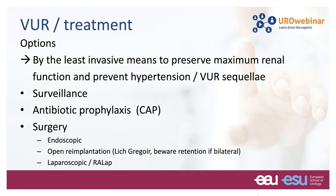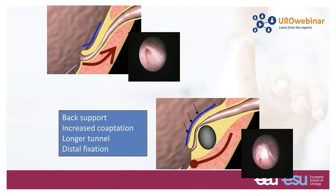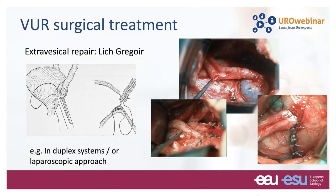The goals of treatment of reflux are to prevent urinary tract infections, renal scarring, and long-term sequelae like hypertension and impaired renal function — by the least invasive means to preserve maximum renal function. The options are surveillance, active surveillance, antibiotic prophylaxis, or surgery — done endoscopically, by open re-implant, or laparoscopically with or without a robot. For endoscopic treatment, most people now use something like Deflux or Dexell to create back support of the ureter, with increased coaptation, a longer tunnel, and distal fixation. The HIT technique and double HIT technique are probably the most common.